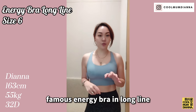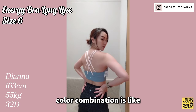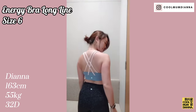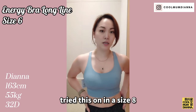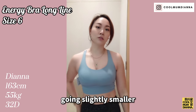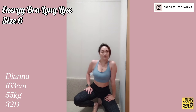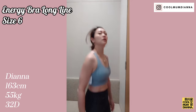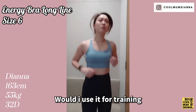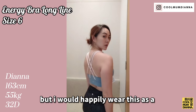This is their famous Energy bra in Longline, meaning this band is thicker. I absolutely love this color combination — it's like a grayish misty blue. I tried this on in a size 8 and it's way too big, so for this line of bras I would suggest going slightly smaller. This is a medium-high impact bra — see, there's still a lot of movement. Do I use it for training purposes? Probably not — it's still a bit too much jitter. But I would happily wear this as a cute top.